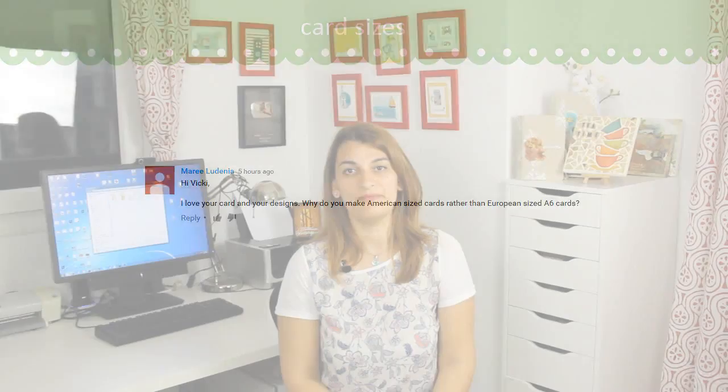Why do I choose to use American standard size cards rather than European standard sized cards? There are two main reasons. The first is that all my supplies come from the US and I have letter-sized cardstock, which means if I cut it in half I end up with two American standard sized cards. The second reason is that 90% of my audience on YouTube is from the US, so I tend to use US standards like inches and letter-sized cardstock.